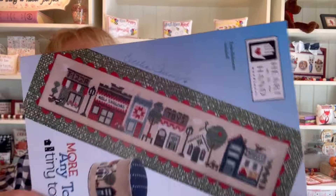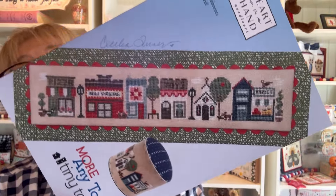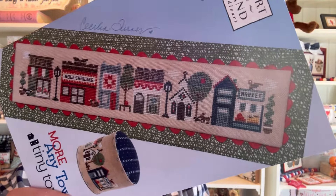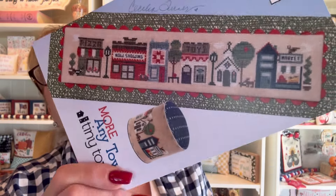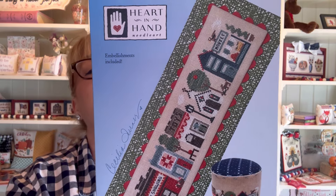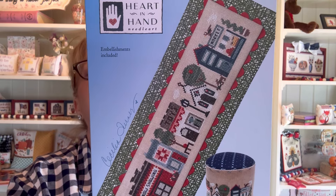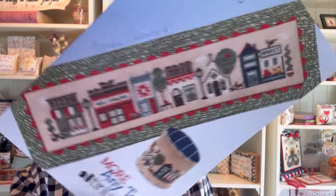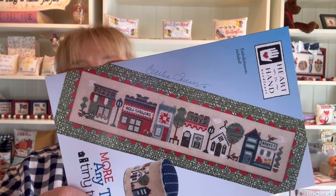Number six: Heart and Hand with More Anytime Townie Town, part of the very popular Tiny Town series by Heart and Hand Needleworks. I know that you guys are going to love stitching this. It is stitched on 32-count Skreyries tan linen by Needle Bling using Weeks Dye Works and Classic Colorworks, and the little button is included. So that is More Anytime Tiny Town at number six.